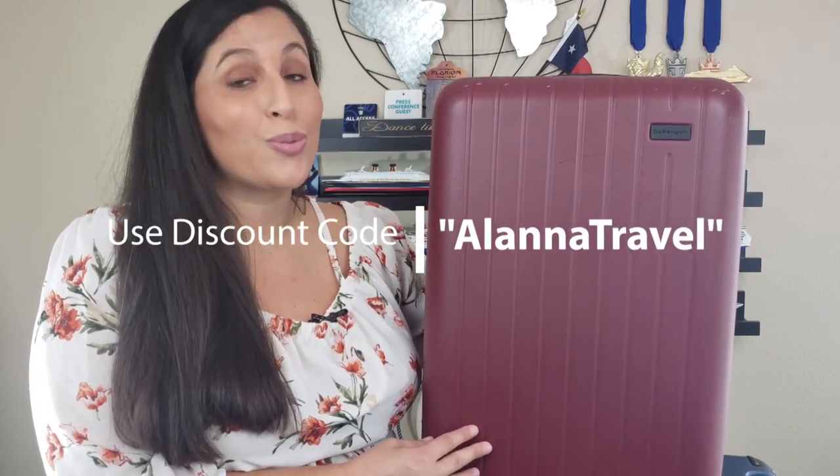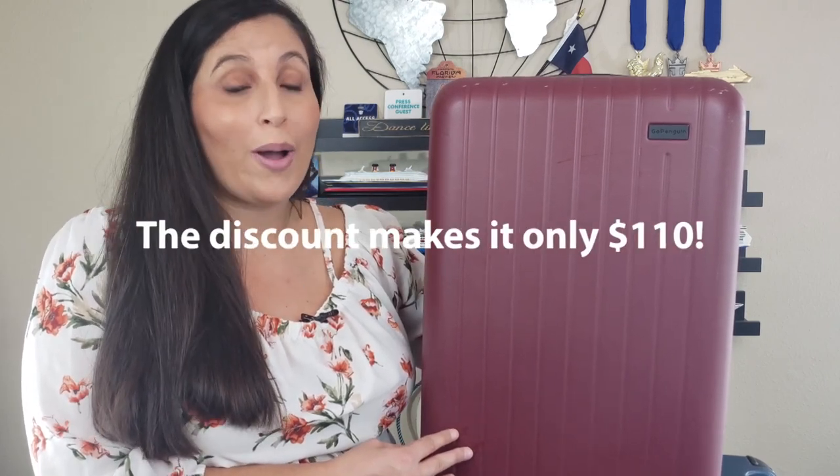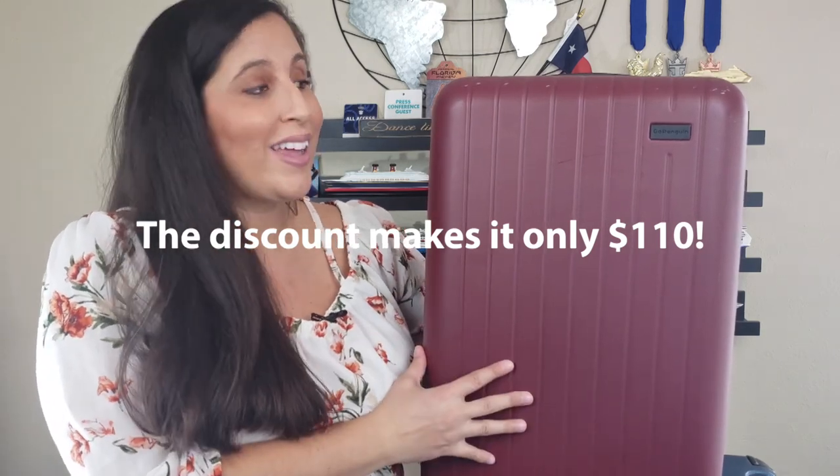Overall this suitcase did a fantastic job and I'm really pleased with the Go Penguin suitcase. This is just the standard carry-on size, but they also have larger checked suitcases available on Amazon if you're looking for a matching set. It retails for $130 with free shipping on Amazon or their website. If you want a discount, use code ALANATRAVEL for 15% off on Amazon or their website — I'll leave the link in the description below. I hope you enjoyed this review and learned what makes a good suitcase in terms of durability and functionality. If you enjoyed this video please give it a thumbs up, subscribe for more, and until next time — ciao for now!